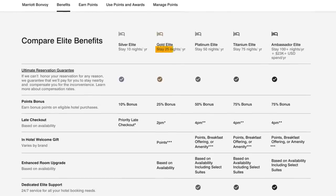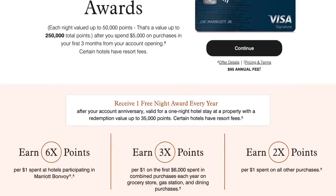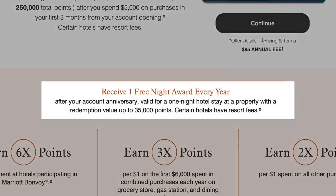To earn Marriott Gold you need 25 nights, and to earn Platinum you need 50 nights. Those 15 elite qualifying nights help you get closer to those goals. Marriott Platinum is where status really pays off, so you need to hit that 50-night mark. Last but not least, you get one free night award every year after your account anniversary, valid for a stay up to 35,000 points — and you can supplement it with 15,000 additional points to stay at properties up to 50,000 points. Just using the certificate, you can easily get more than $95 value, which is the card's annual fee.